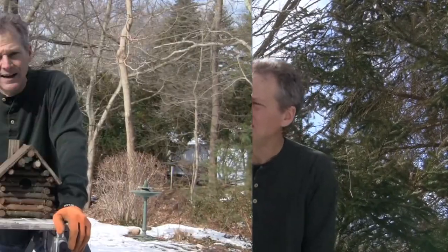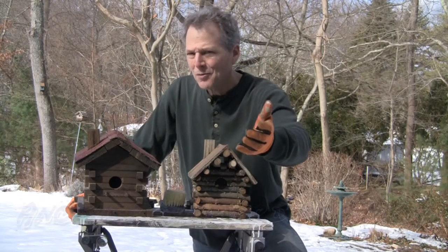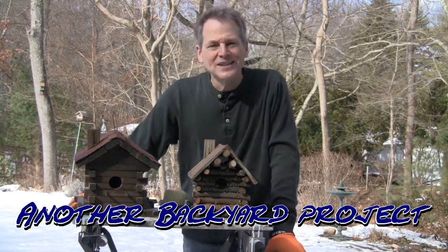All set, it's done. I know it's for the birds, so for all you bird brains, hope you enjoyed this and hope you learned something. Thanks for watching. I'm Ken Deininger — just another backyard project.